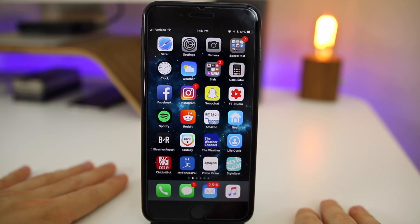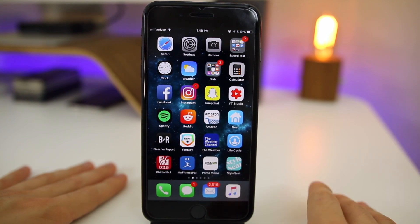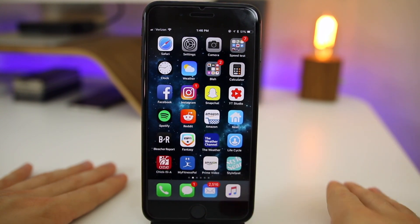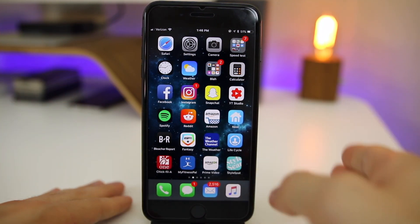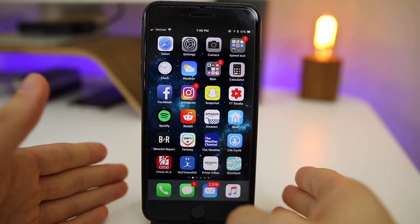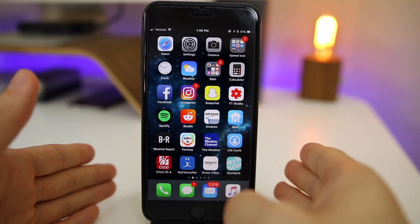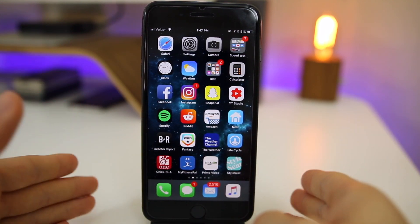I should also mention that iOS 11.1 beta 4 gave me the best battery life I've ever had on iOS 11 so far. It was extremely fluid and extremely smooth — I use this on my daily driver device so I can tell a big difference when it comes to battery life, fluidity, and overall performance. Beta 4 is the best I've seen so far in iOS 11 overall.